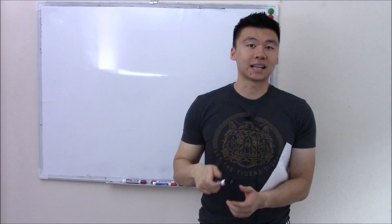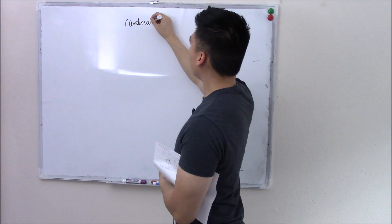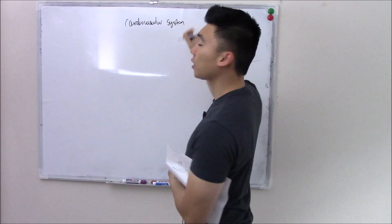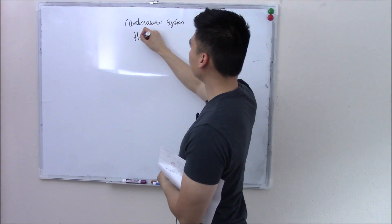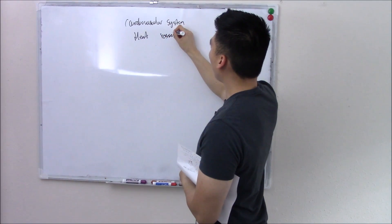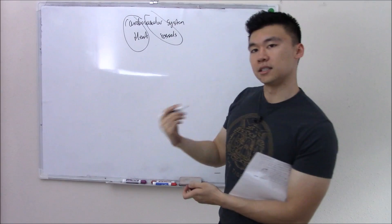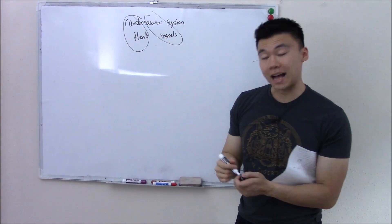This video kicks off our talk on the cardiovascular system. The cardiovascular system is a system in our body that pumps blood around, and it is made up of two parts: the heart, which is the actual pump, and blood vessels, which carry the blood around our body. That's why it's called the cardiovascular system — cardio for heart, vascular for vessels.